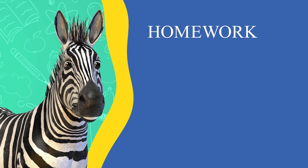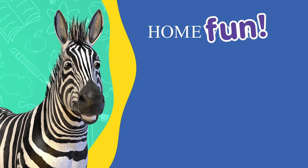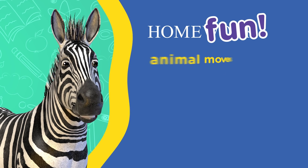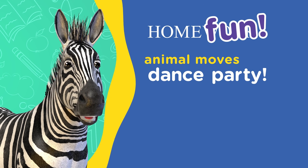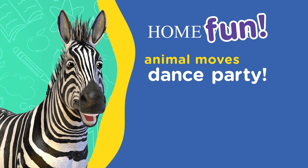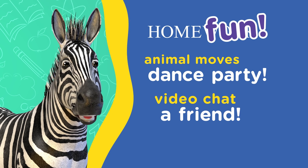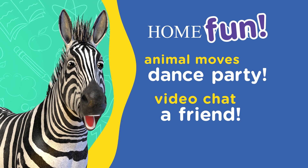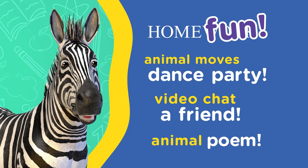We want to leave you with some fun projects you can do at home. Head outside with a sibling or a grown-up to practice your animal workout moves. You can play your favorite song and have an animal moves dance party. Share your animal moves with a friend or family member over video chat. You can even write a poem or a story describing how your favorite animal moves through their habitat.